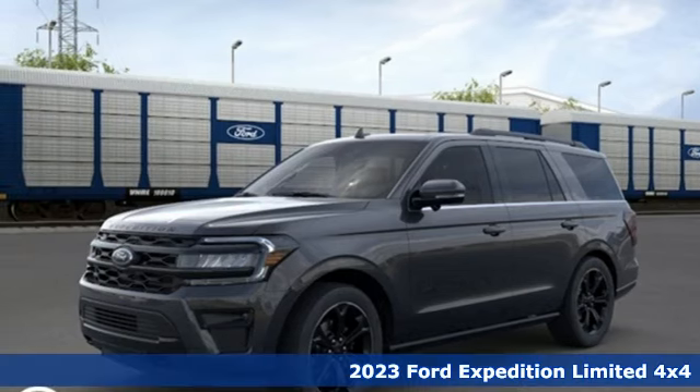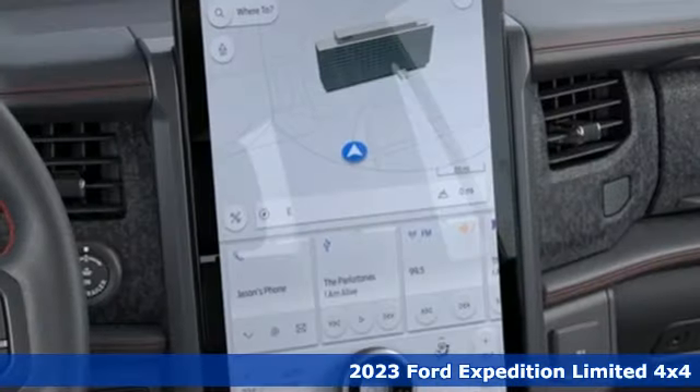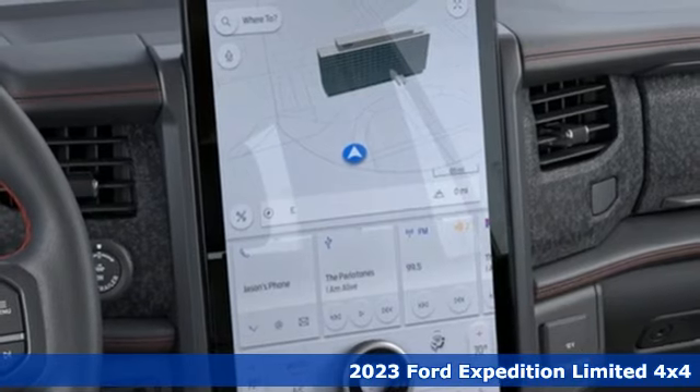It's a 2023 Ford Expedition. Every generation has its Ford. This one's yours.